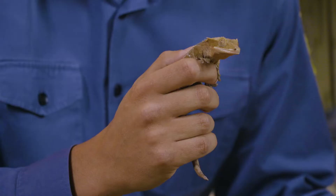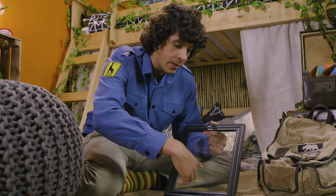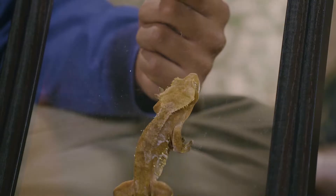They are incredible climbers. Their tiny feet have lots of little hairs on them, which allow them to climb up even the smoothest of surfaces. Come on Gordon, on you go. Look at that!